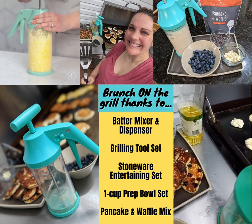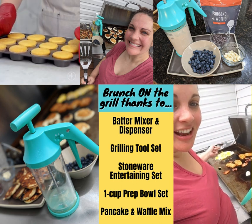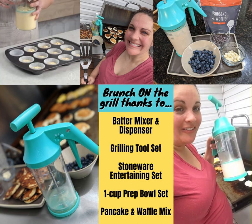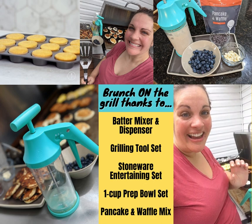Everything you need to make perfect pancakes on the grill. We've got eggs, we've got bacon, we've got hash browns. Love it, and especially am loving this newfound use for the batter mixer and dispenser. Have a great day!